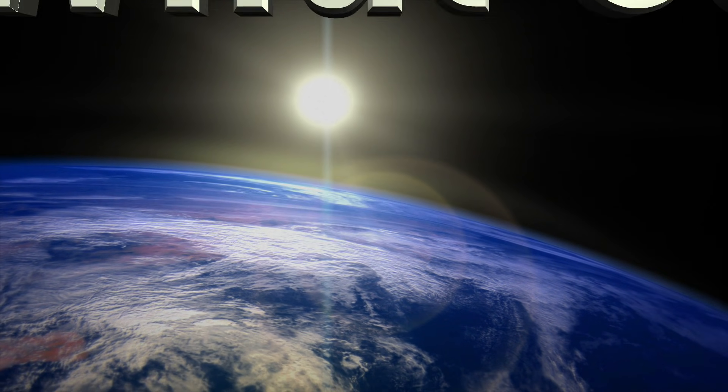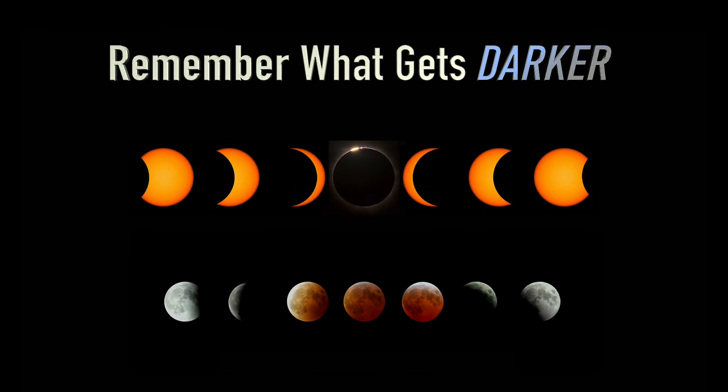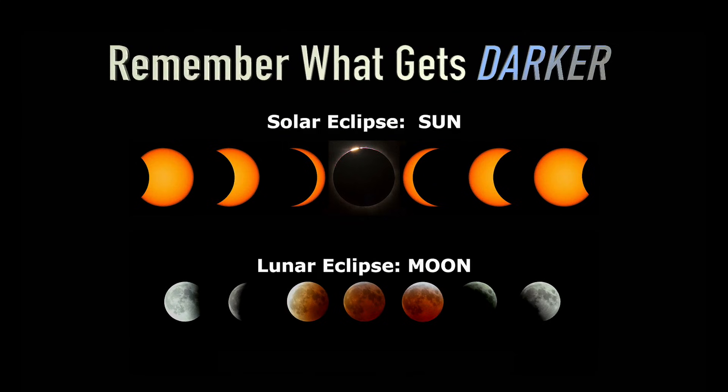The easy way to remember the difference is to remember what gets darker. With the solar eclipse, the Sun gets darker, and during a lunar eclipse, the Moon does.